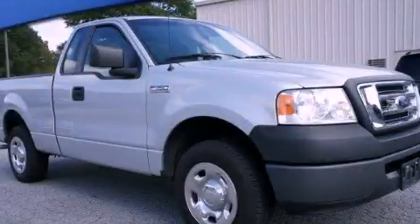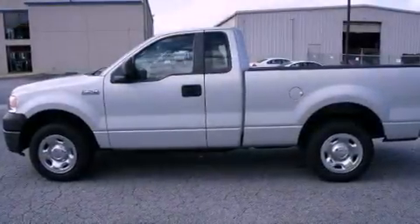This is a 2007 Ford F-150: strong, durable, and dependable.